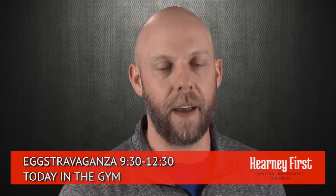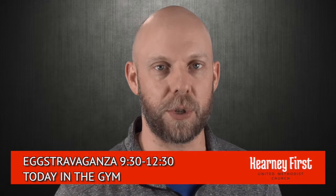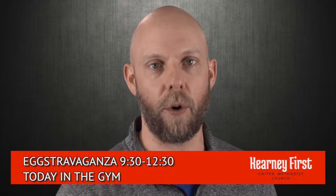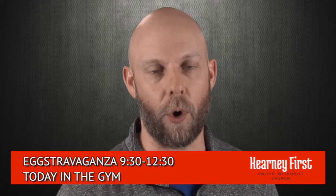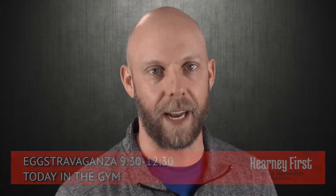Today in the Family Life Center from 9:30 to 12:30, we are having our extravaganza. There are bouncy houses, crafts, a photo booth, and lots of fun for the whole family, so be sure to stop by the Family Life Center after worship today.